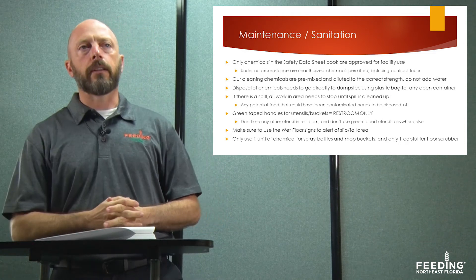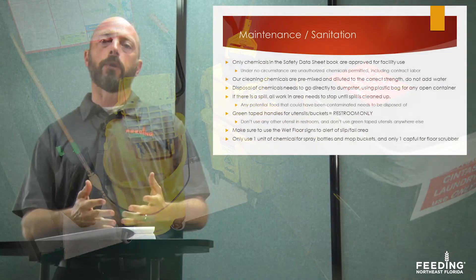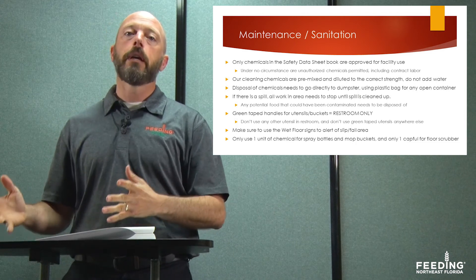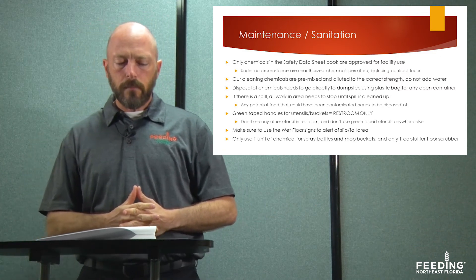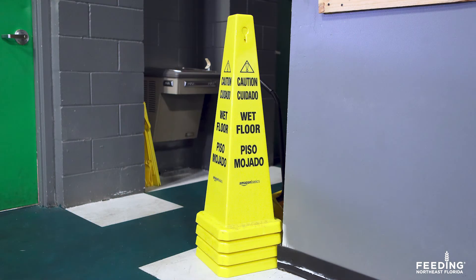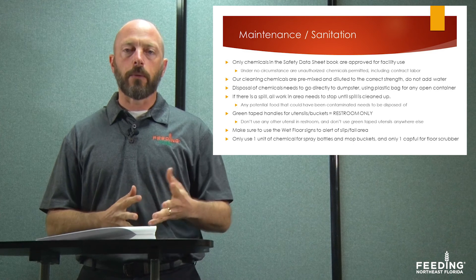Some mop heads, handles, and mop buckets have green tape and are labeled for restroom only. These utensils are only for use in the restroom — nowhere else in the facility — and likewise, you don't want to use anything without green tape handles in the restroom. Keep those segregated for their specific use. Also, whenever you mop anywhere in the facility, make sure to use wet floor signs to signify a slip-and-fall hazard area and reduce that risk.